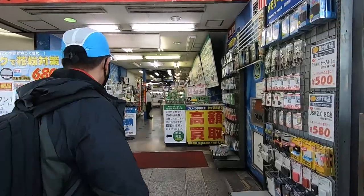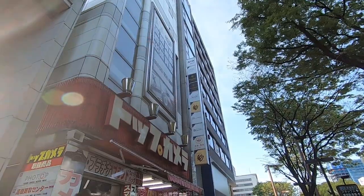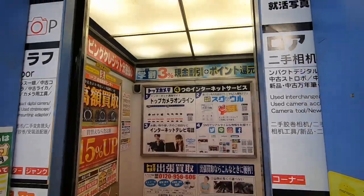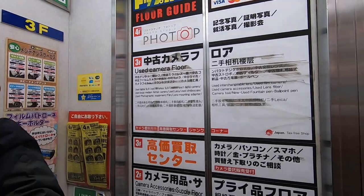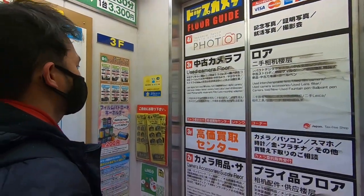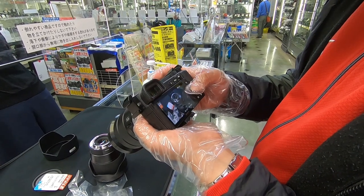I went to Nagoya to buy a camera. Specifically, I went to Top Camera. It has four floors. The first floor was all brand new cameras, the second floor was accessories, the third floor was used cameras, and the fourth floor — I don't know. Because I don't want to break the bank, I bought a used Sony camera.